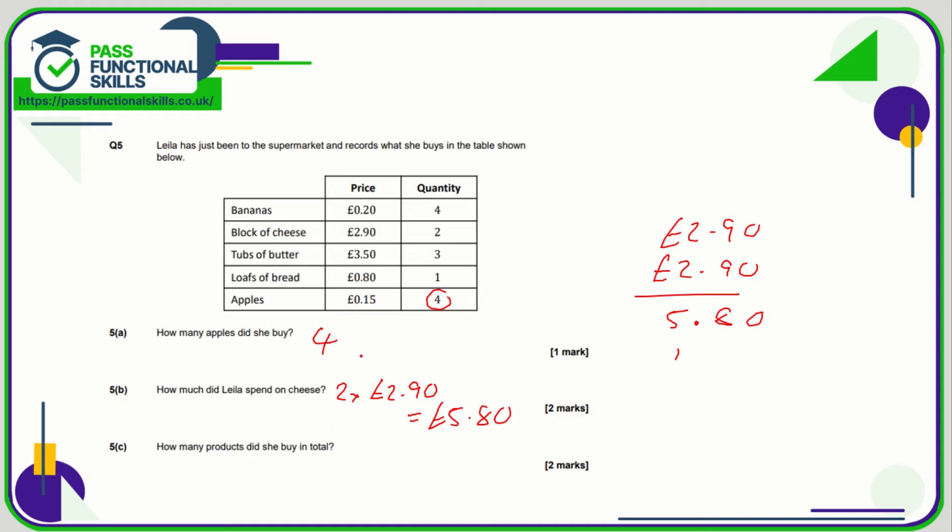How many products did she buy in total? That's 4 bananas, 2 blocks of cheese, 3 tubs of butter, a loaf of bread, and 4 apples. So 4 plus 2 is 6, plus 3 is 9, plus 1 is 10, plus 4 is 14 — so 14 products in total.